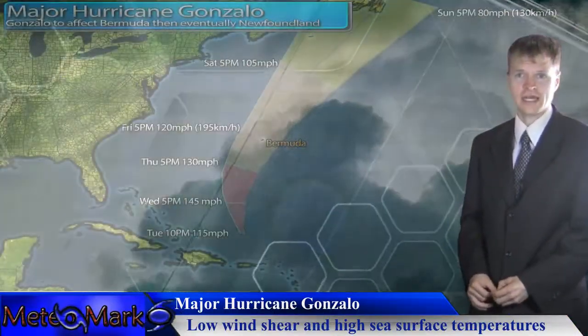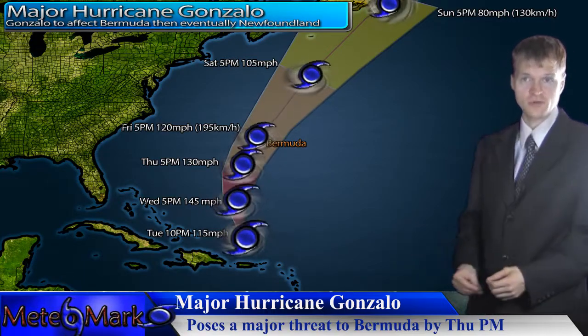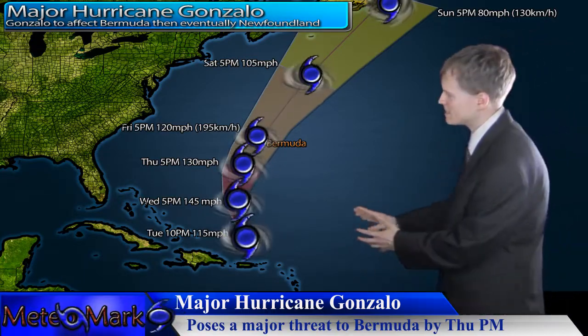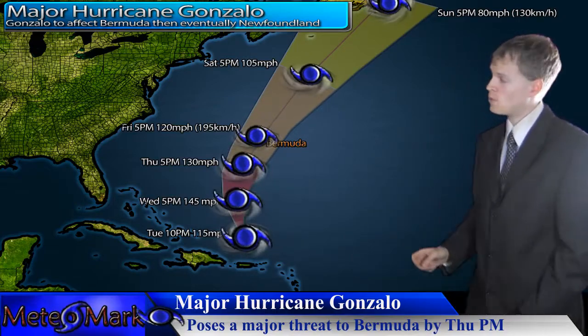Let's take a look at that forecast track here. Bermuda looks to be right in the central cone of uncertainty — or certainty, whatever way you want to look at it. This system will be moving and passing over the island of Bermuda with catastrophic and devastating consequences.